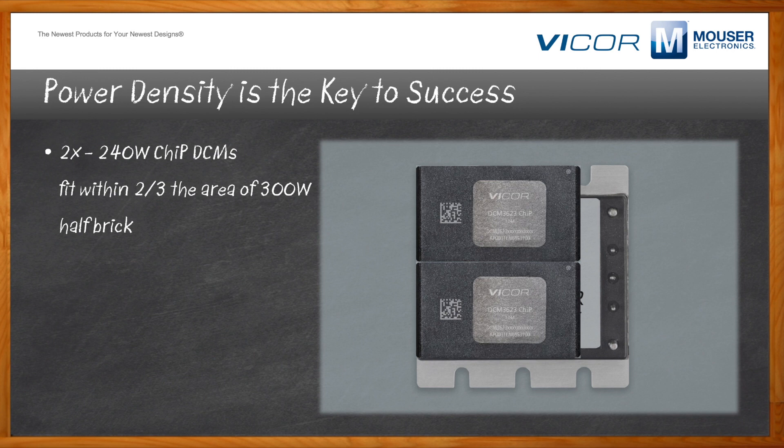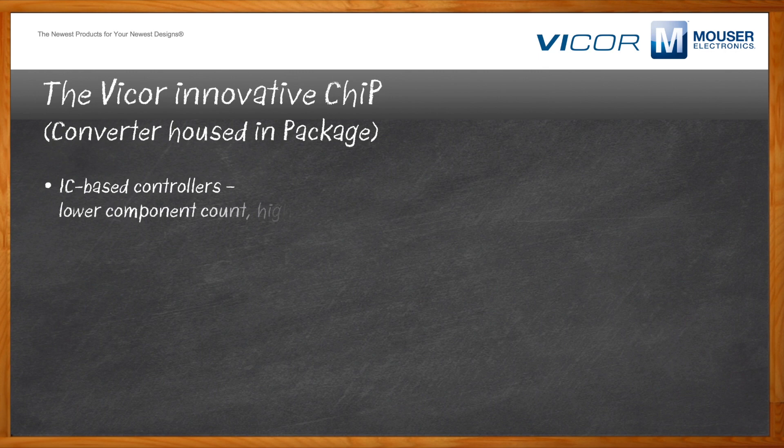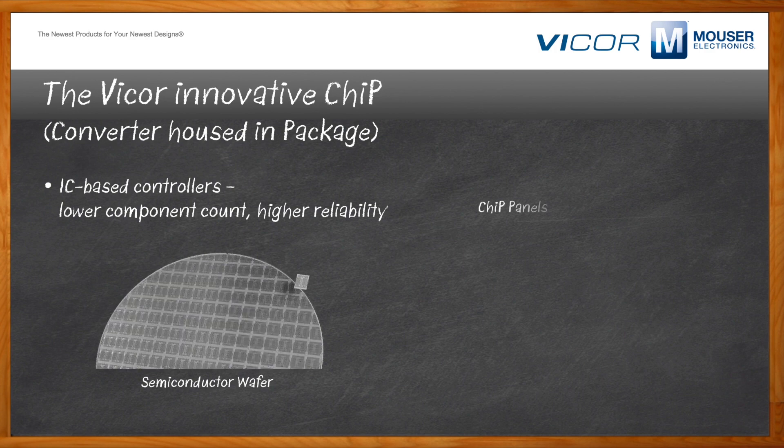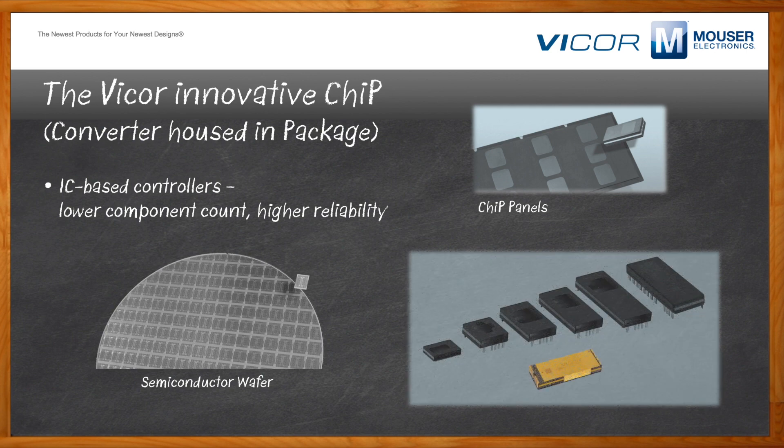Can you describe more about Vicor's proprietary power-dense packaging? On the left-hand side of this slide is a traditional silicon semiconductor wafer, imprinted with many ICs. Once wafer processing is completed, the wafer is sawn and diced, packaged, and tested. This is very analogous to Vicor's chip panel process. In the chip panel process, the panel is inserted into the front end of a very long, contiguous manufacturing operation. Components are mounted by a state-of-the-art, computer-controlled pick-and-place system. Once the chips finish assembly, they are singulated, tested, and shipped to a customer.